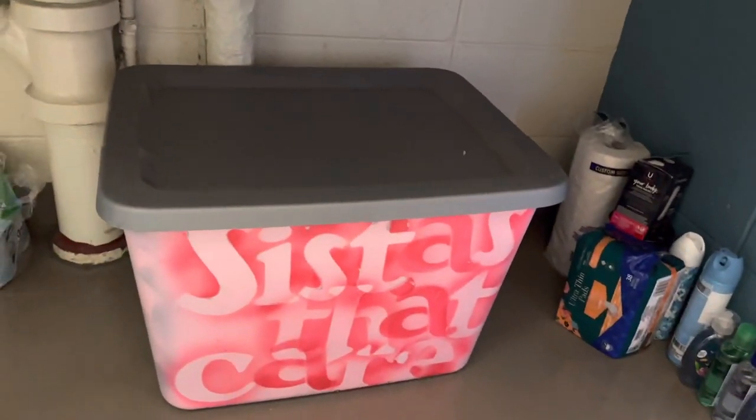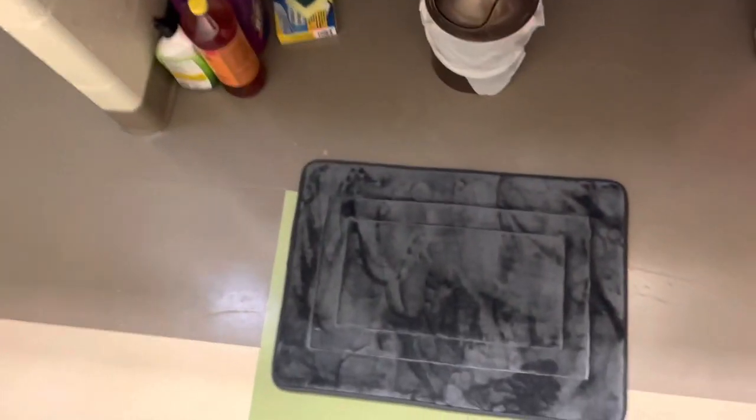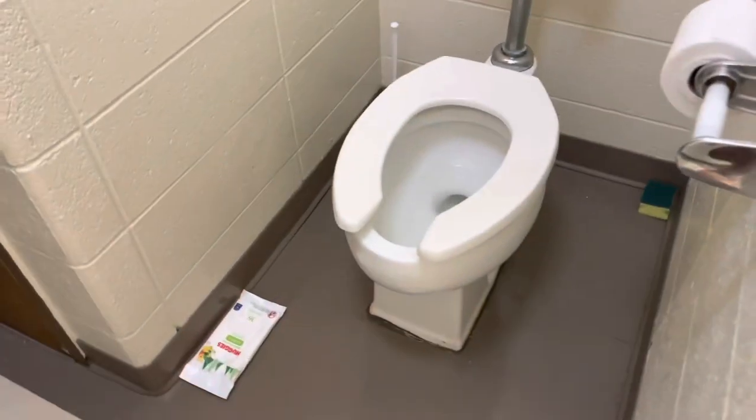Down here I have cleaning supplies on this side, and then re-ups on this side in case I run out of anything. Also, we are doing a donation drive for the kids in our area — tap into that on my Instagram. Down here is a mat — I want to get another one for in front of the toilet. This is the toilet area, and then this is the shower mat.